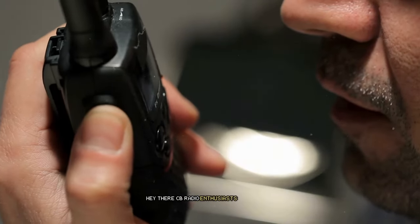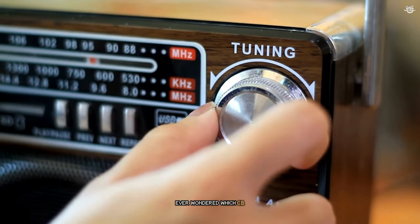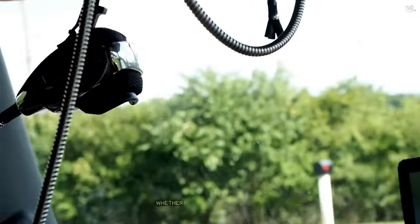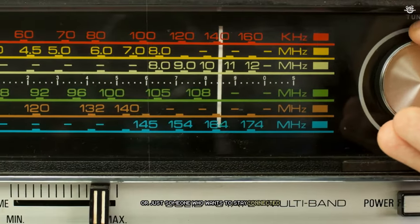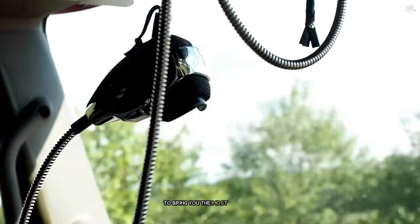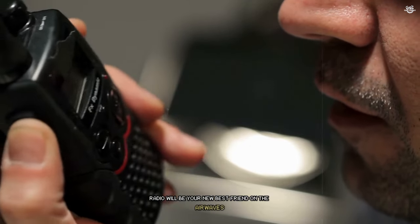Hey there, CB radio enthusiasts and curious newcomers. Are you ready to dive into the world of crystal clear communication on the road? Ever wondered which CB radio could be your perfect travel companion? Buckle up, because we're about to take you on a journey through the best CB radios on the market today. Whether you're a long haul trucker, an off-road adventurer, or just someone who wants to stay connected during emergencies, we've got you covered. We've tested these radios in real-world conditions, pushing them to their limits to bring you the most accurate and comprehensive reviews. So, are you ready to find out which CB radio will be your new best friend on the airwaves? Let's get started.